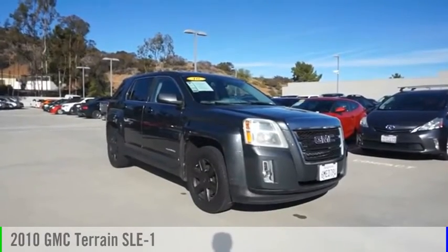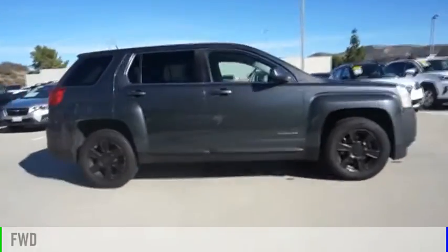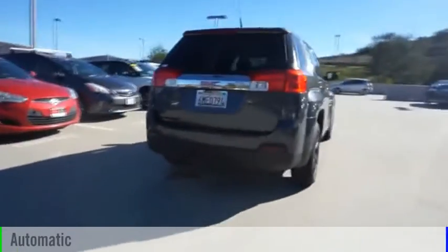We are pleased to show you the 2010 Terrain. This vehicle is powered by a front-wheel drive, four-cylinder, 2.4-liter engine, and comes with an automatic transmission.